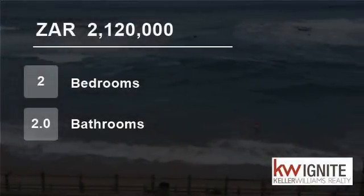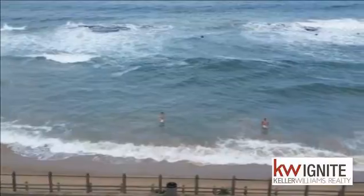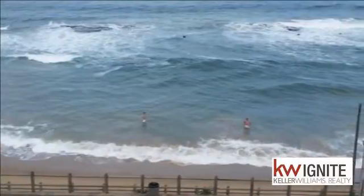Welcome to this two-bedroom flat for sale in Umdlothi, KwaZulu-Natal, South Africa for R2,120,000.